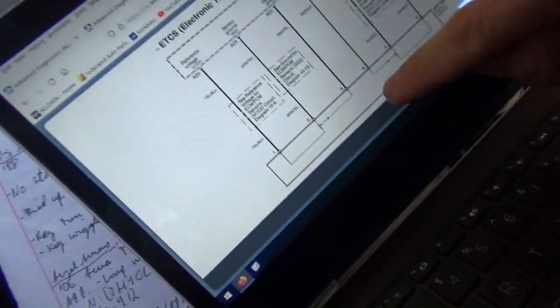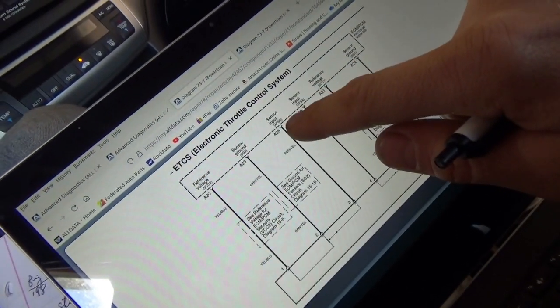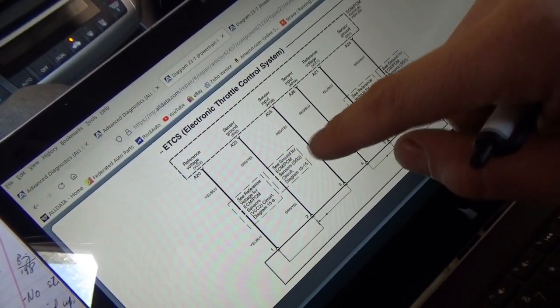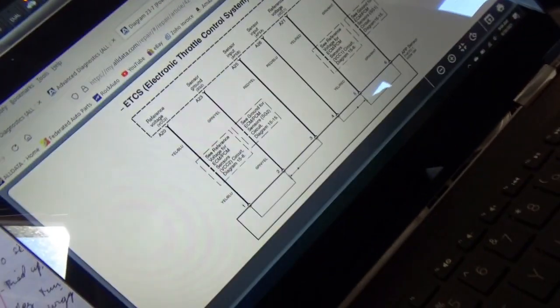The next step is to try to get this thing to act up. Let's put a scope on the signal wires. Looking at the wiring diagram, wires 3 and 4 — sensor input B is red and yellow, sensor input A is red and blue. We can put a scope right on those and see if the scope agrees with the engine computer at all times.